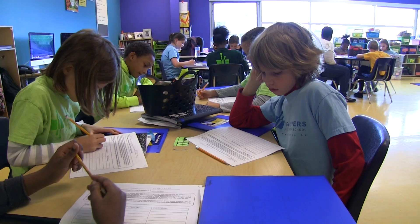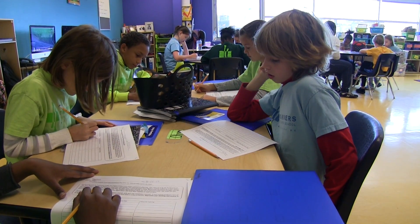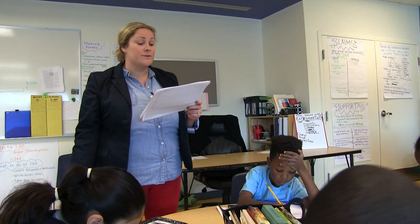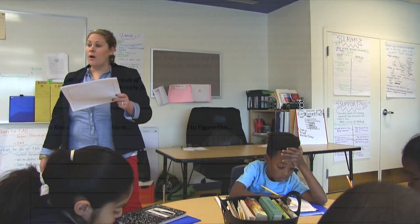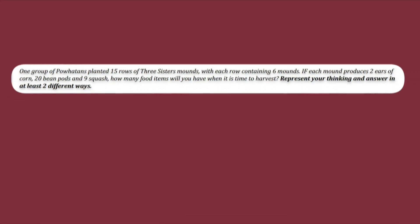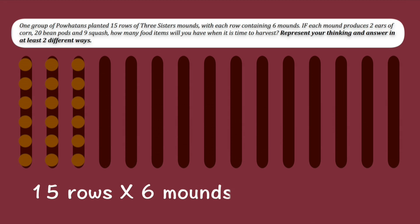After reviewing the learning target for the lesson, Jessica begins by reading the problem aloud. One farming trick the Powhatans taught the English settlers was called companion planting. My students have just finished a unit on addition and subtraction, and we're moving into a unit on multiplication. One group of Powhatans planted 15 rows of three sisters' mounds, with each row containing six mounds.